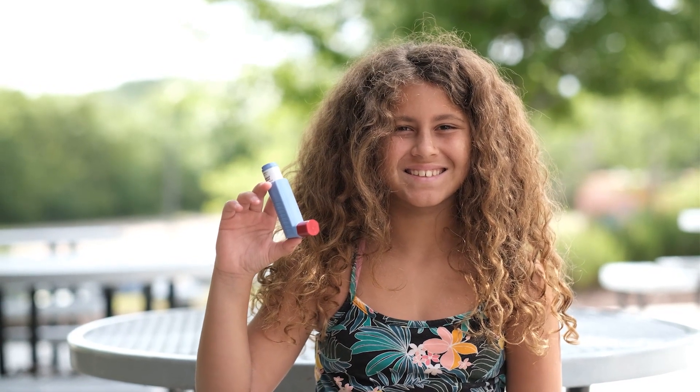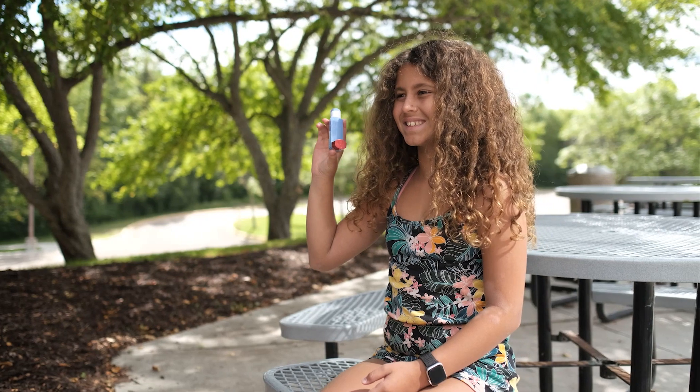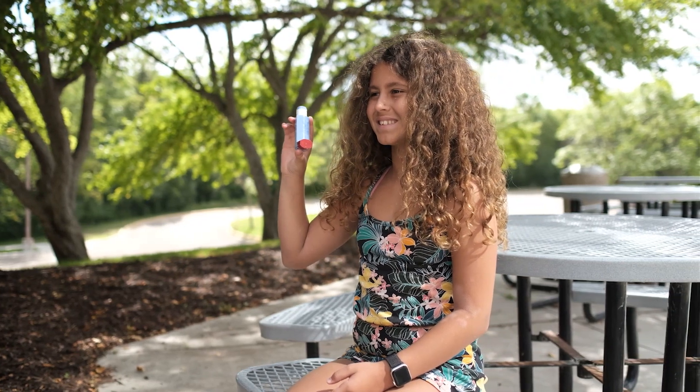Hey there! If you've got asthma, then an inhaler is your new best friend. But what is an inhaler? Well, an inhaler is a portable device that helps people with asthma breathe better. It's a good idea to keep an inhaler close by at all times so you can get it when you need it.